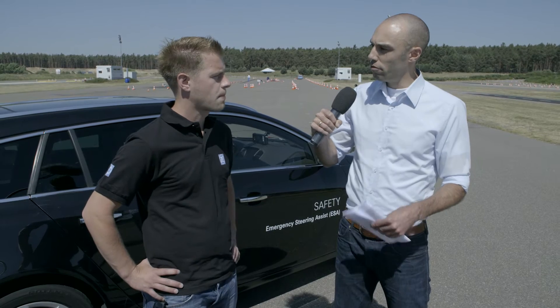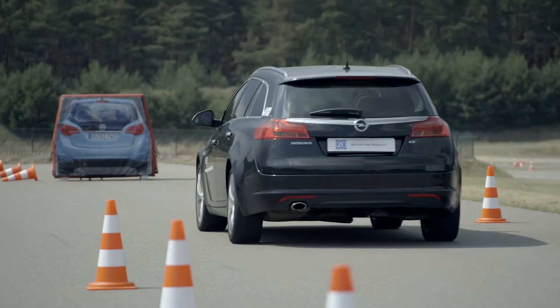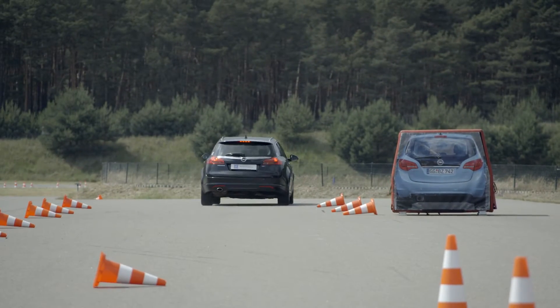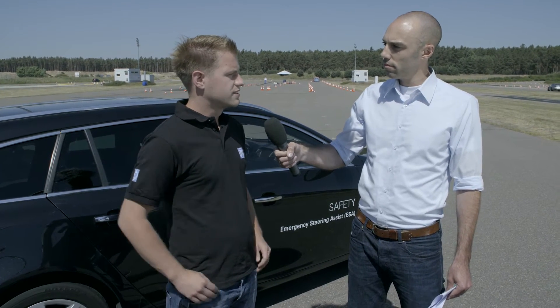And what do the systems actually do? The systems monitor the objects in the same lane and recognize vehicles, pedestrians, or similar objects. The system then calculates an emergency trajectory the vehicle should follow. As soon as the maneuver is initiated, either by the system itself or by the driver, the system is able to apply additional torque to the steering wheel and support the driver in this way.